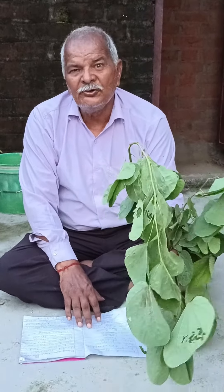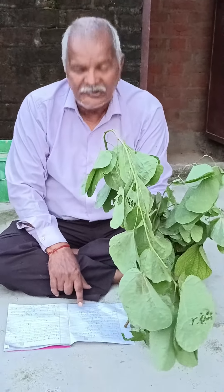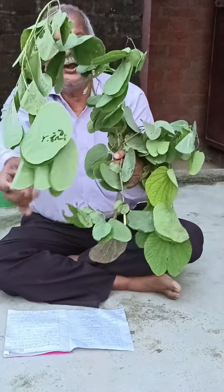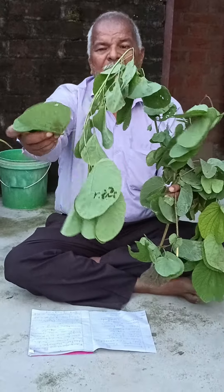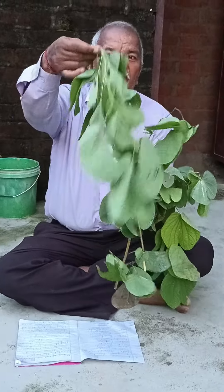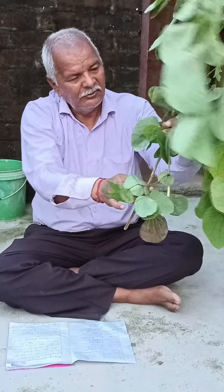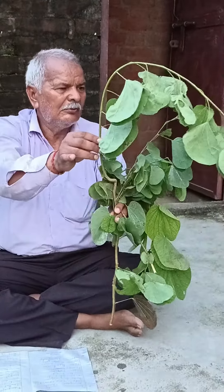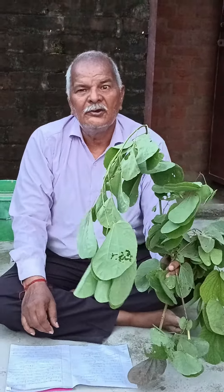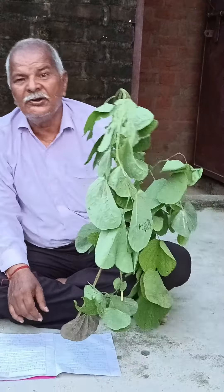Kachnaar Bounia Variegata, also called Bounia Dai Variegata. Kachnaar possesses the green leaflets, this possesses the green stem, and the branches are light green in color. The Kachnaar flowers are light pinkish in color, and they are very useful.